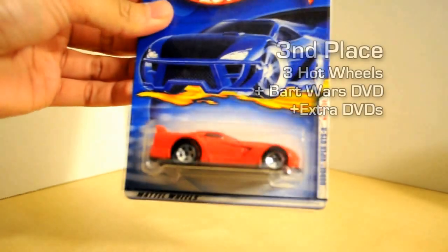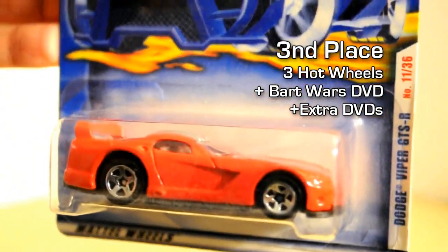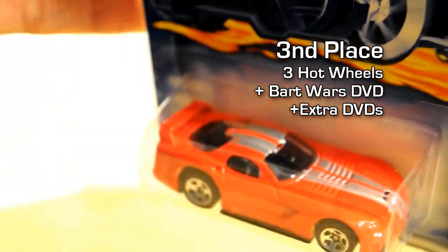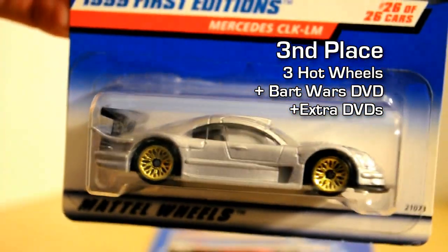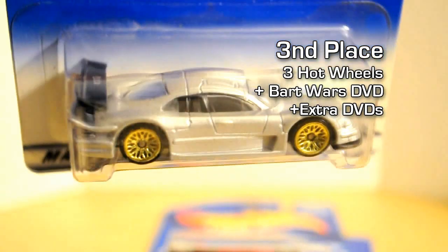the winner will receive these three Hot Wheels. We got the Dodge Viper — an older model, but really cool, really clean with this classic red paint. You'll also receive the Lotus Elise. And you will also receive the Mercedes CLK. I already have this, but I went back to my local comic book store and picked up a second one to give away because this is a sweet casting right here.